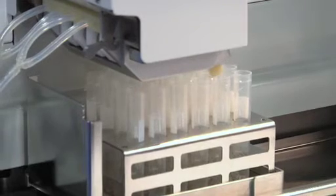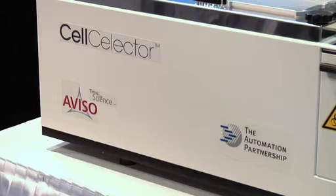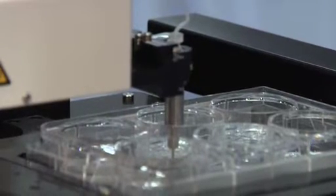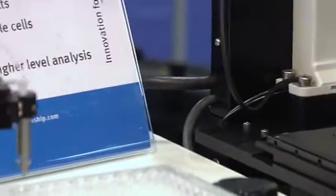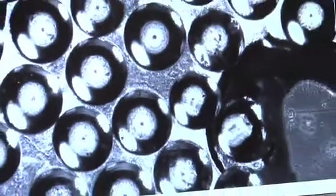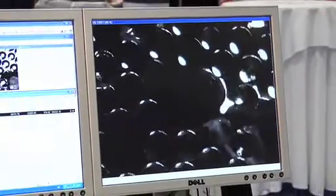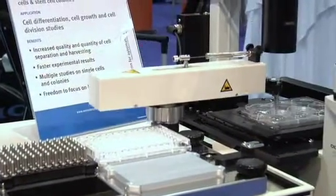Another thing the Automation Partnership is starting to do now is work with other companies and make partners, like Avizo. The other unit we have here on display is the Cell Selector. This is from a German company that we've partnered with who has had this unit out for a few years — it is a cell or colony picker. You set your parameters, use the microscope to scan the plate looking for cells that match those parameters, create a pick list, and the unit will go in and actually pick the cells and place them into a plate for your selection.